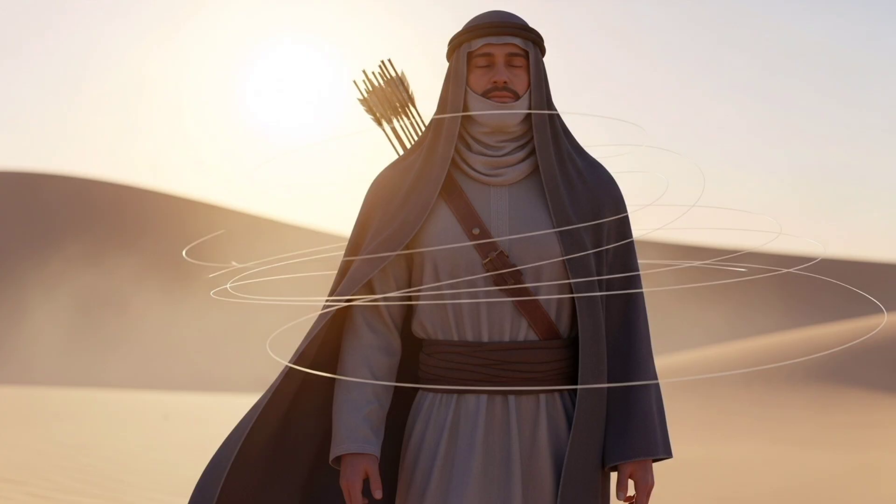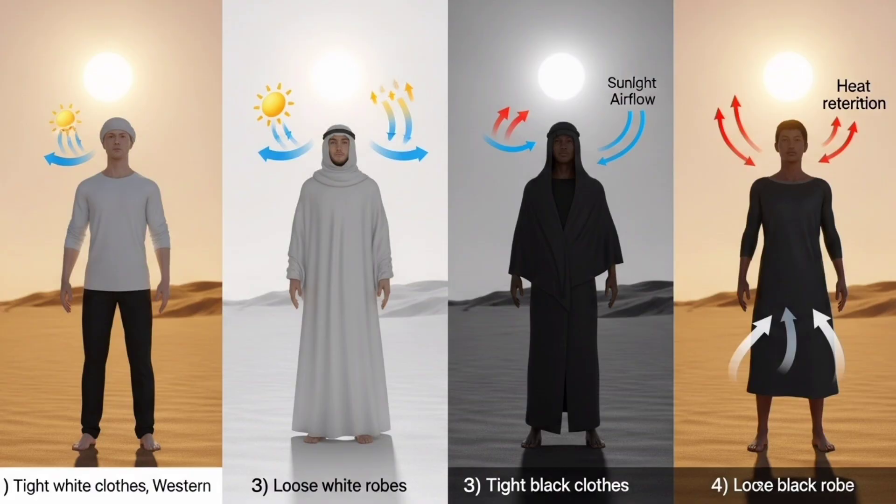He has a continuous breeze flowing along his body. Upward convection through a warmer black garment is greater than through a cooler white garment, which is why this makes him feel better.